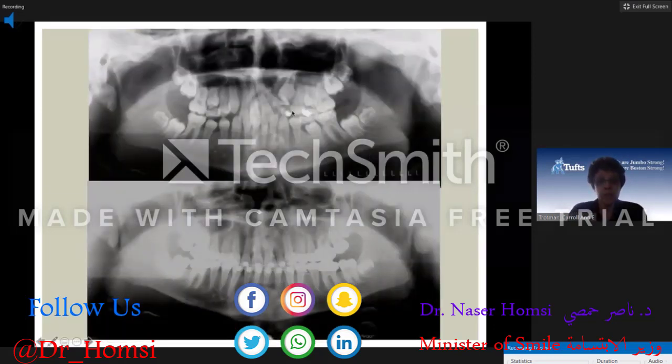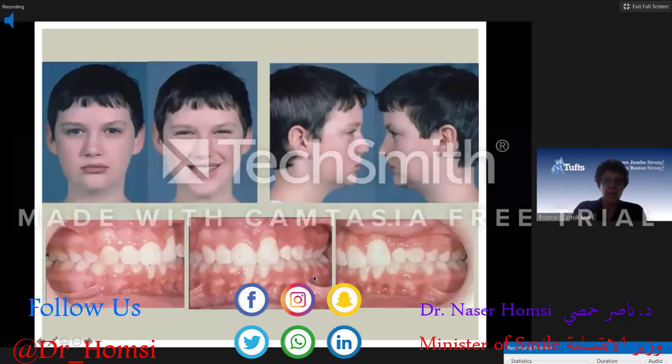Most importantly, after you graft, the orthodontist must get in soon after and line these teeth up to create space for the cuspid to erupt. Here you can see that's exactly what was done. He's pretty much at the end of orthodontics overall and he looks very nice.